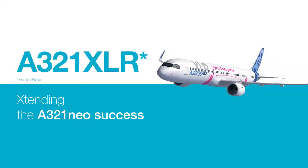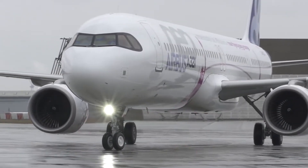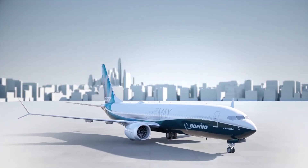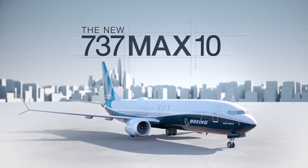With Airbus's newest A320neo variant, the A321XLR, coming soon, what does Boeing have to offer? Will the newest MAX variant, the 737 MAX 10, even be comparable to the XLR's upgraded range and capabilities? Stay tuned to see both of these aircraft go head-to-head.